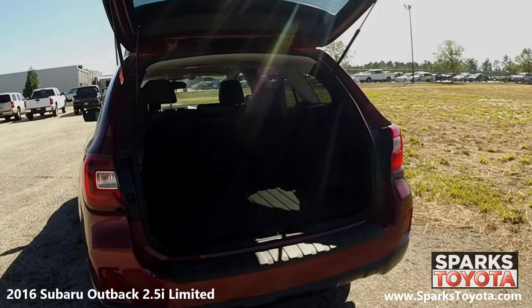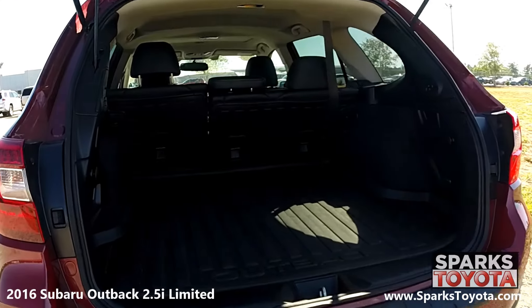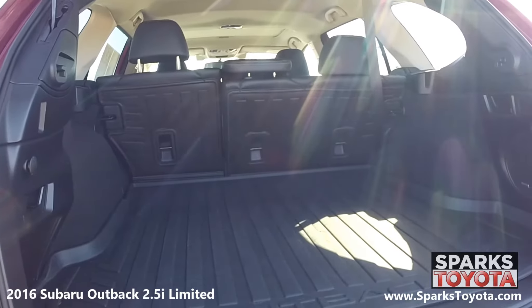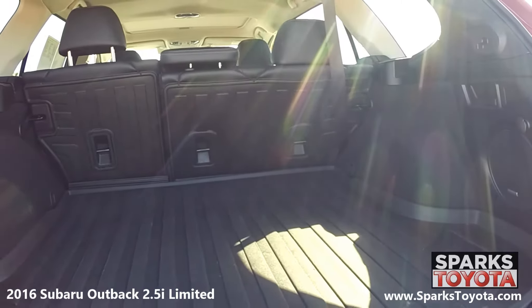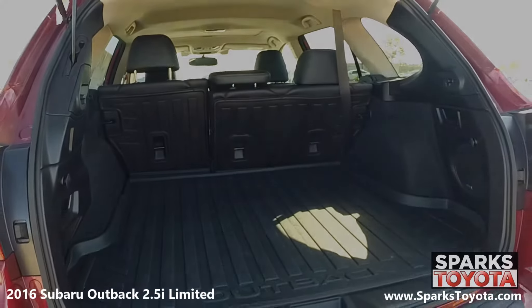Looking at the cargo area, you can see that it is very spacious. There are also cargo area levers for folding down the back seats as needed. This cargo area features concealed storage, a roll-up cargo cover, a durable floor mat, and cargo space lighting for packing and unpacking at night.